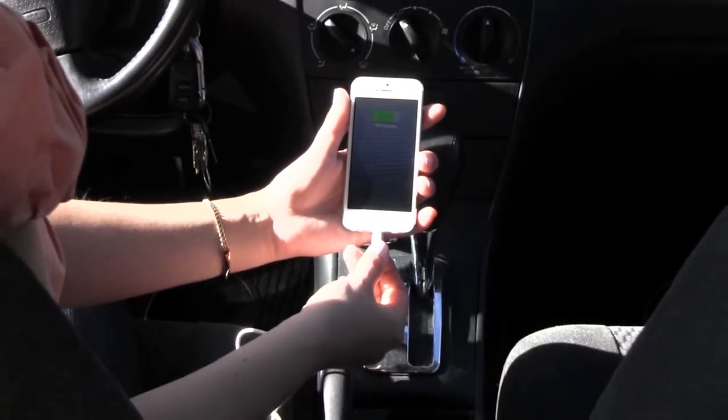The 3-foot cable lets you put your device where it's convenient, while charging. For a list of devices this cable can connect to, or other great gift ideas, visit us at brookstone.com.